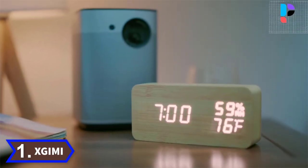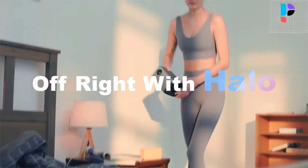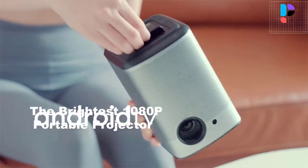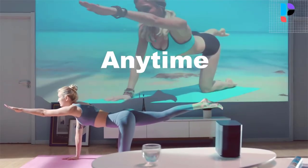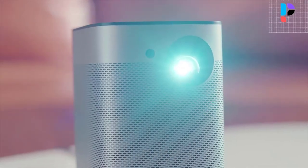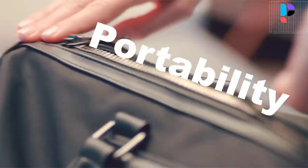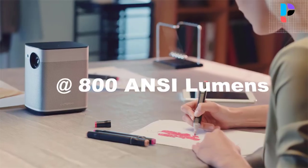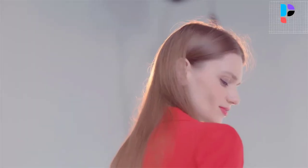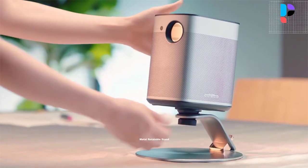Number 1. Brand name: Xjimmy, model number: Halo. True 3D and Full HD projection with native 1080p resolution and 800 ANSI lumens of brightness. The Halo provides a Full HD image which is 225% clearer than mainstream 720p projectors. It also supports video formats of up to 4K Ultra HD, providing the sharpest image you will ever see from any portable projector.